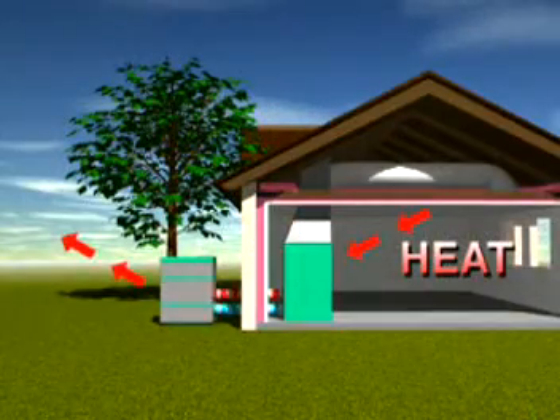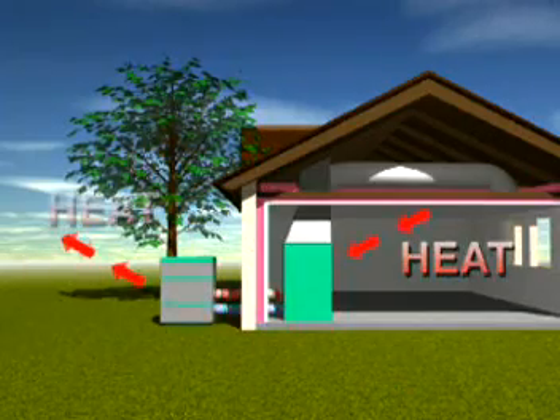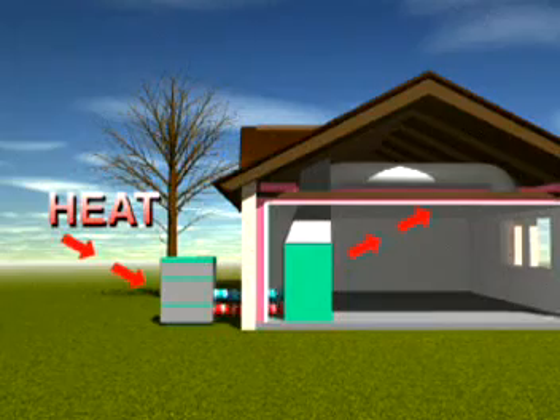Florida has hot, humid summers and mild winter climates, making a high-efficiency electric heat pump a very good option to both heat and cool your home. Heat pumps do just what their name implies — in summer, they pump unwanted heat out of the house, and in the winter, they bring that heat back in. Most heat pumps use the air as the source to heat and cool your home. Should you decide to upgrade your heating and cooling system, make sure that any new equipment you select has a high-efficiency rating and is properly sized for your home.